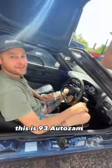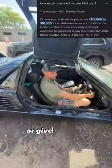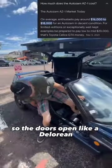Damn, what kind of car is this? This is a 1993 Autozam AZ-1, and it's the coolest thing you've never heard of. Give us a tour — the doors open like a DeLorean.